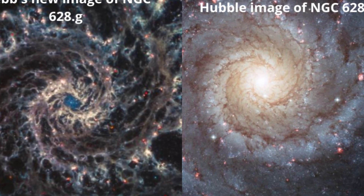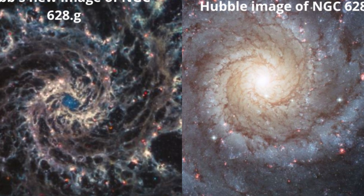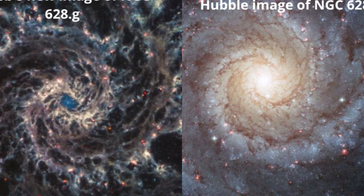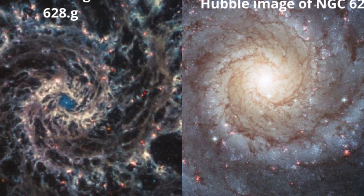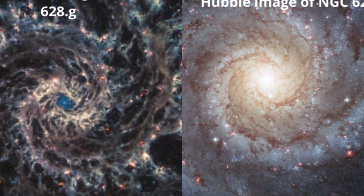NGC 7496, located a mere 24 million light-years away, is what is known as a barred spiral galaxy, with spiral arms extending from a distinct bar that crosses the center of the galaxy. This is thought to be the result of uneven density in the galactic disk; the denser region pulls stars towards it to create bars.